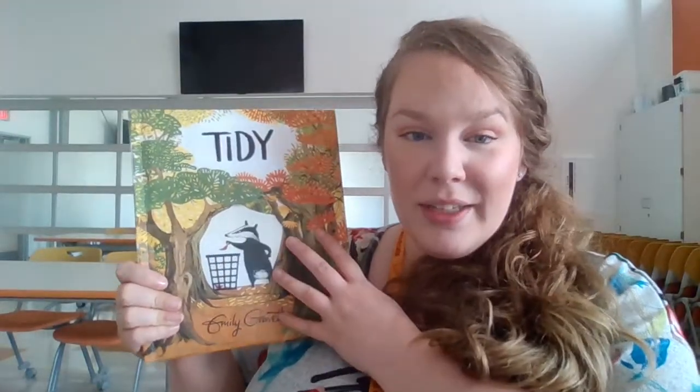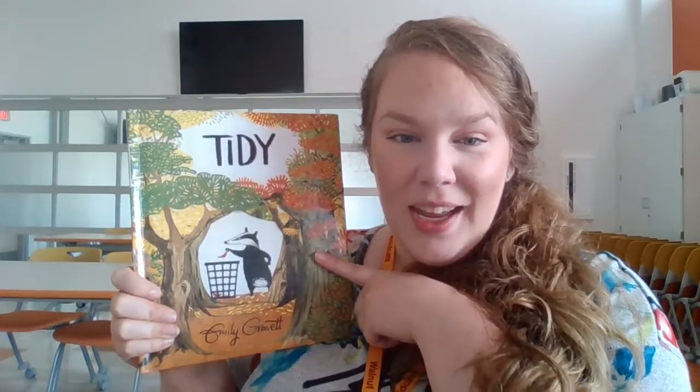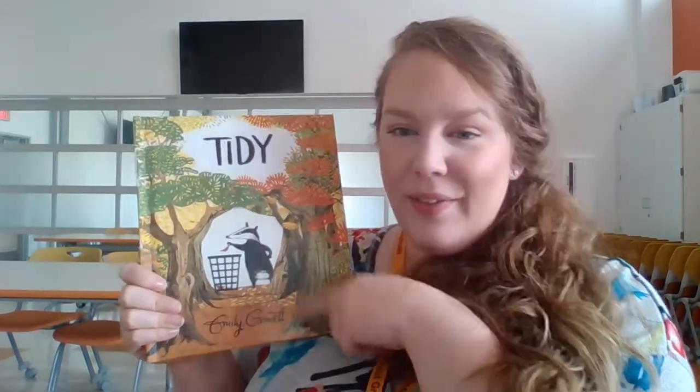Hi friends, Ms. Hughes here. So we are going to be reading the book called Tidy. We are still focusing in on making predictions. And so this book is written by Emily Gravett.